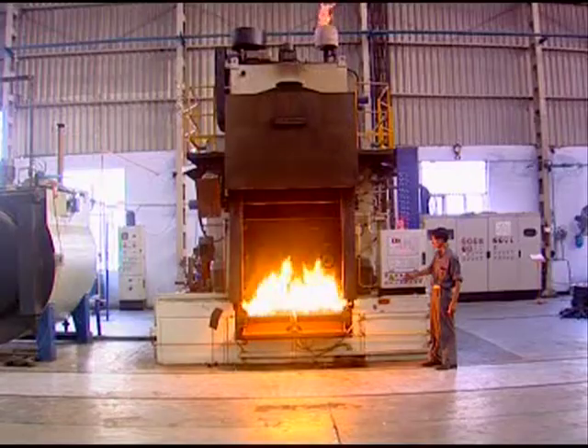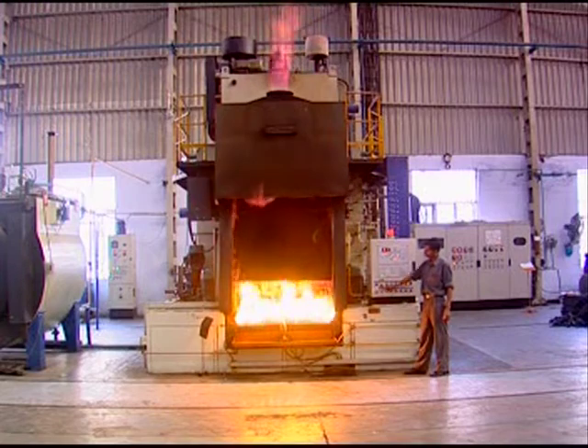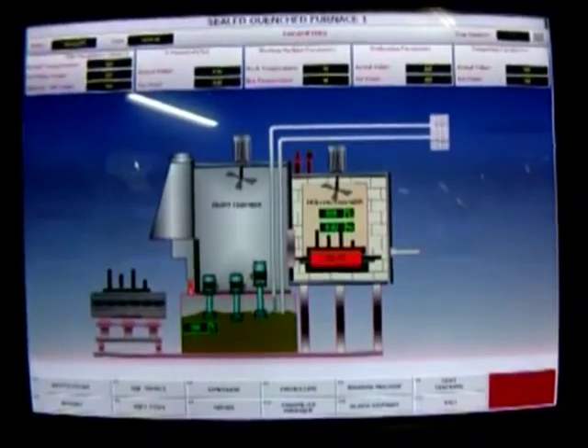For smooth operation in assembly, gears are heat treated in a sealed quench furnace to provide a hard surface on teeth, ensuring better wear resistance and lifelong operations.